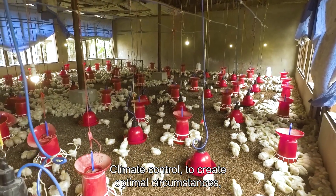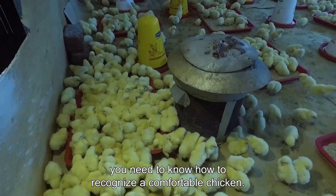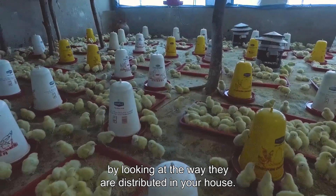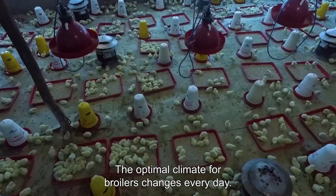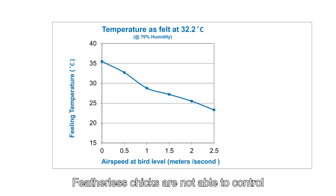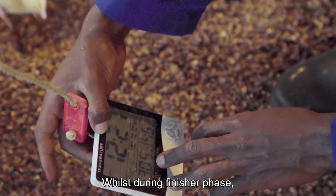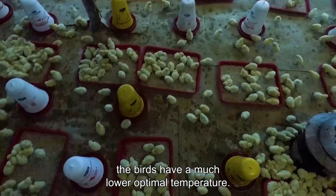To create optimal circumstances, you need to know how to recognize a comfortable chicken. As we explained in the brooding tutorial, you know when your chicks are comfortable by looking at the way they are distributed in your house. The optimal climate for broilers changes every day. Featherless chicks are not able to control their own body temperature and require a high temperature of 30 degrees Celsius, whilst during the finisher phase the birds have a much lower optimal temperature.